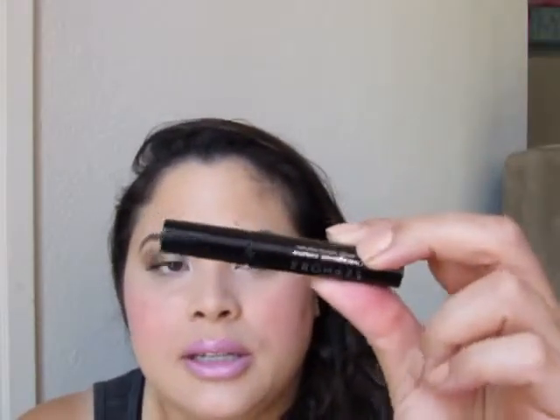Now, this trial size sucks. The reason why is because the stopper in here doesn't take off the excess product, so it just leaves your wand with too much mascara. The full size is totally different — the same brush, but it actually wipes off all the excess, so it's really great. I really do like this mascara, but the little trial size is horrible. So keep that in mind, and you could give the full size a shot if you like the wand.